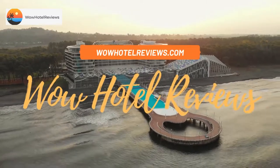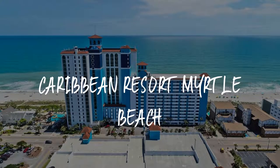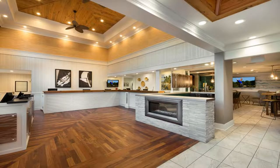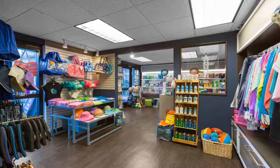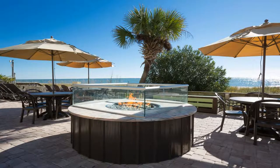Welcome to Wow Hotel Reviews. Today I am reviewing Caribbean Resort Myrtle Beach, a three-star hotel. Please use our Booking.com link in the description to book the hotel and get special pricing. Some of the most popular facilities are three swimming pools, beachfront access, free parking, free Wi-Fi, non-smoking rooms, tea and coffee maker in all rooms, and a bar.